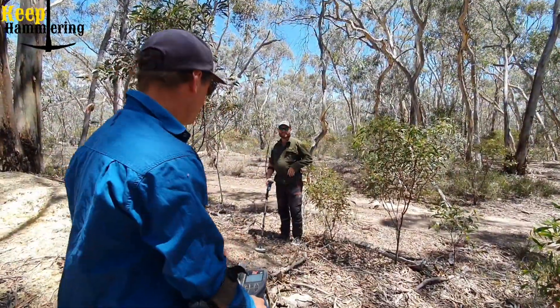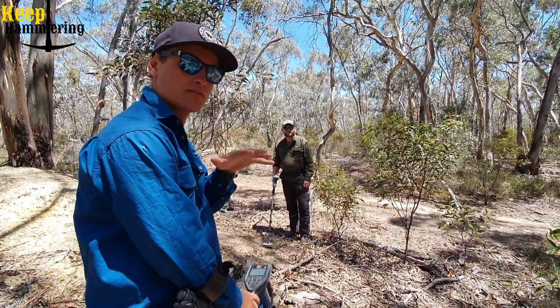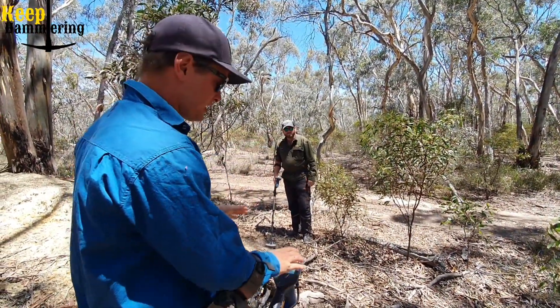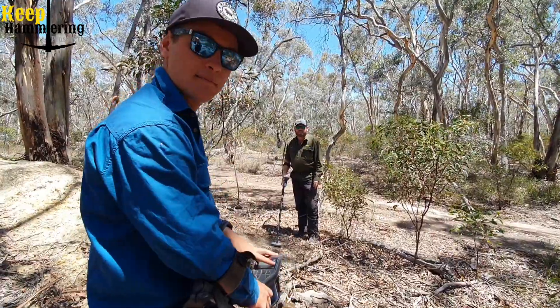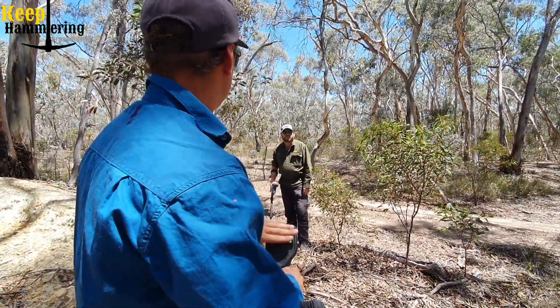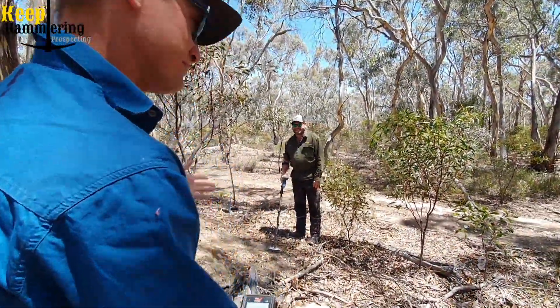Alright guys, basics 101. So when you first get out to the goldfields, this is exactly what Nath and I do to set up the machine and get the machine ground balanced to the ground we're working in. So Nath's going to take it away and explain what we do, and at the same time I'll show you guys visually on the screen of the monster what's happening. Alright, let's take it away.